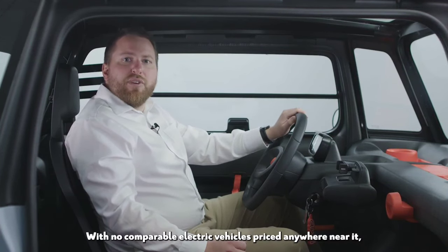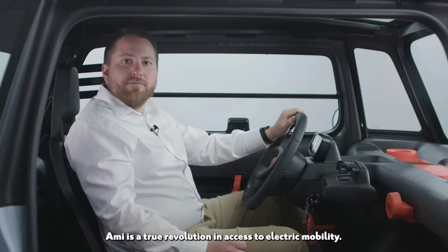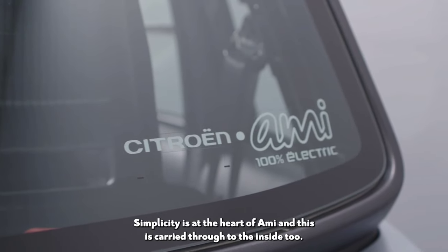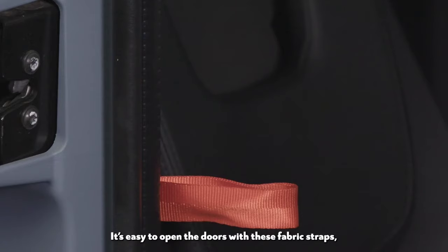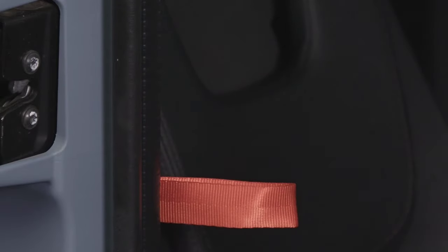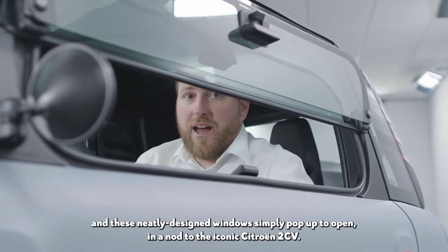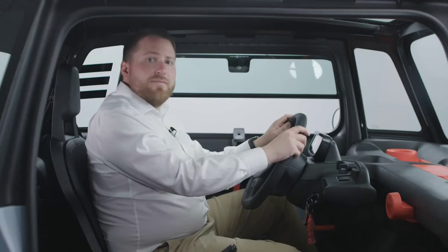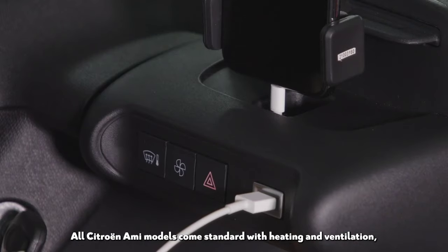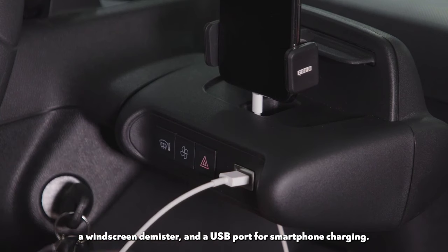With no comparable electric vehicles priced anywhere near it, Ami is a true revolution in access to electric mobility. Simplicity is at the heart of Ami, and this is carried through to the inside too. It's easy to open the doors with these fabric straps, and these neatly designed windows simply pop up to open, in a nod to the iconic Citroën 2CV. All Citroën Ami models come standard with heating and ventilation, a windscreen demister, and a USB port for smartphone charging.